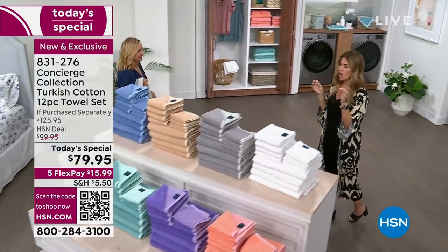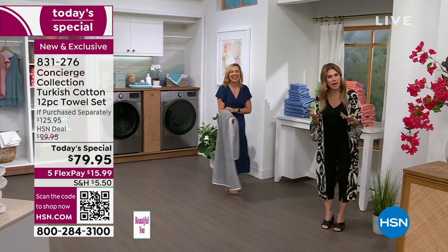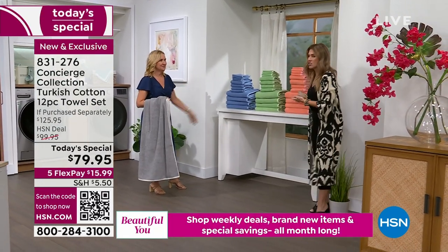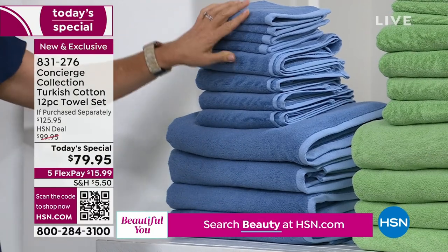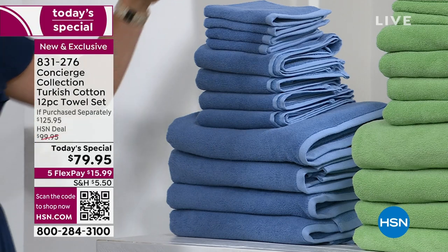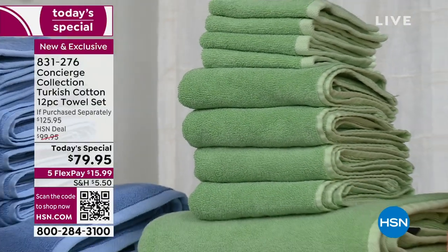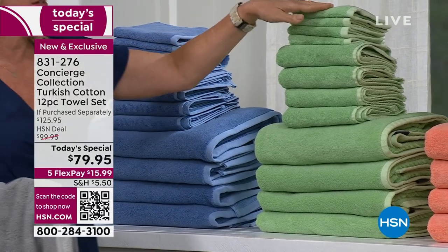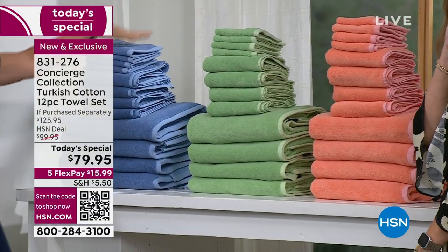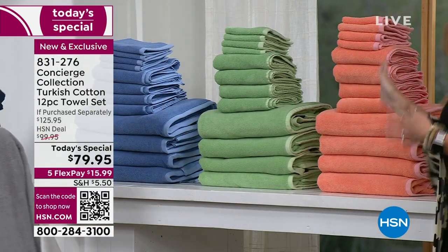Do your towels bloom? Do they get fluffier, softer, more absorbent? We're showing you how it actually happens. The blue set is right out of the package — soft and fluffy. When you wash them, skip the fabric softener because that puts a coating on your towel; use dryer balls instead. After one washing, look at the soft green — see how they fluffed up. I washed the apricot twice; look at the difference between no washing, one washing, and two washings. Imagine three or four!